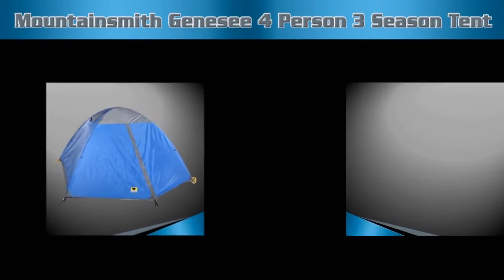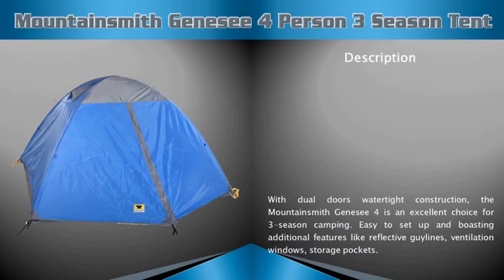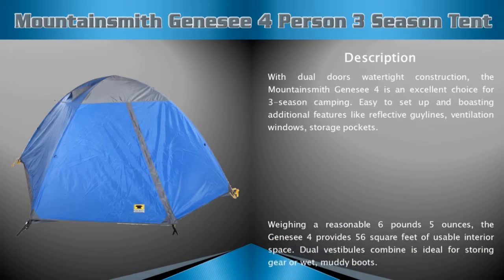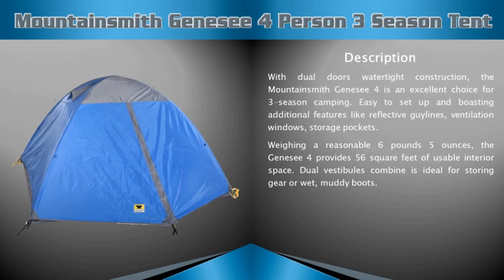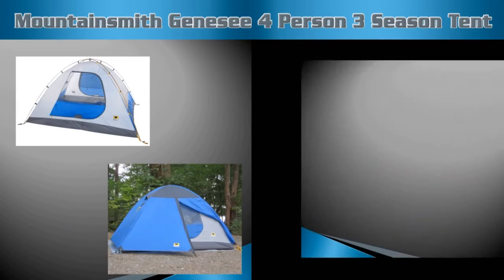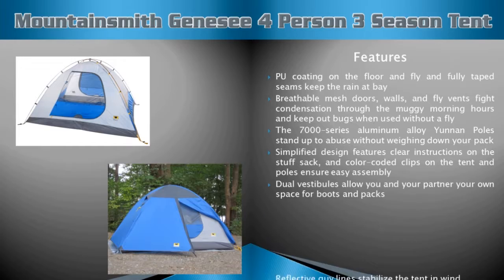Mountain Smith Genesee four-person three-season tent description: with dual doors and watertight construction, this tent is an excellent choice for three-season camping. Weighing a reasonable six pounds five ounces, the Genesee four provides 56 square feet of usable interior space. Clip construction makes it easy to connect the fabric body to the 7000-series aluminum alloy poles.